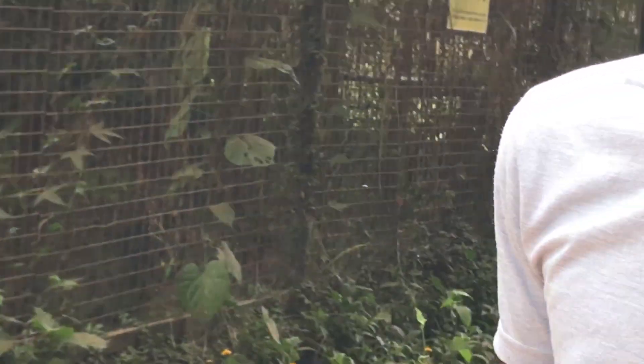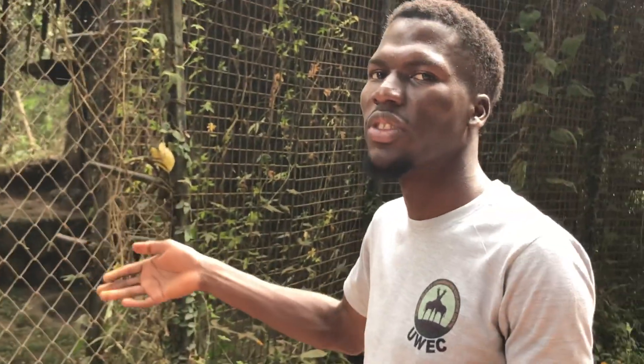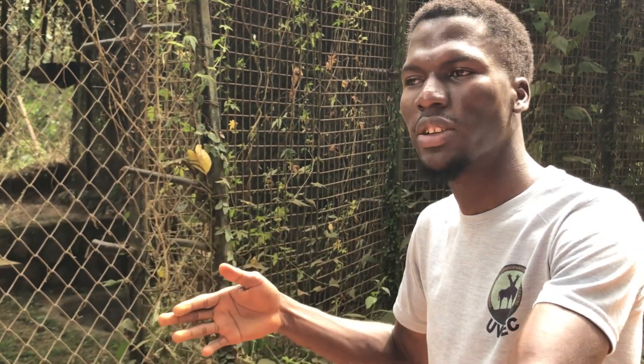Here at UWEC, we normally feed them chicks every day at around 6 PM, which is enough for them. The money you pay is what we normally use to get food for them.